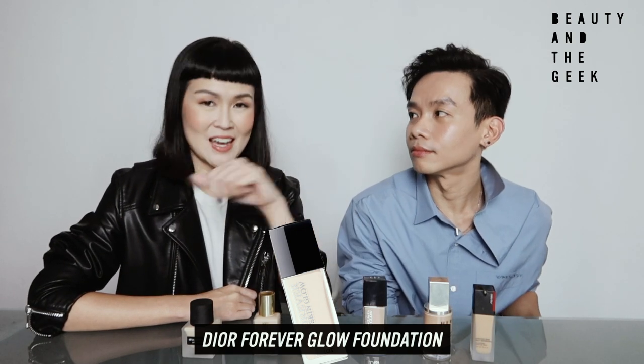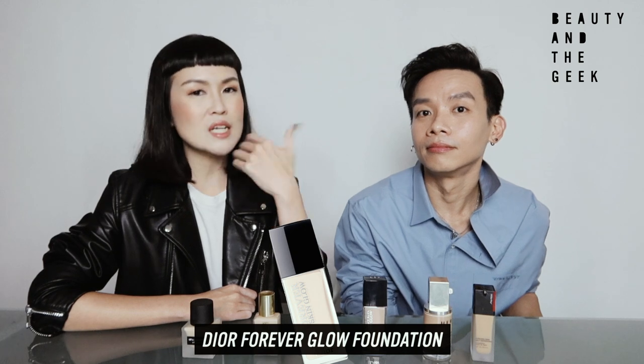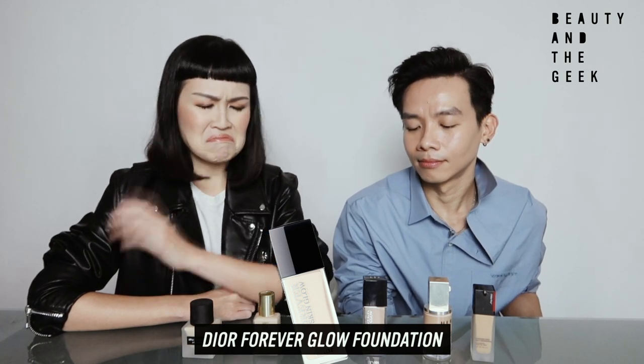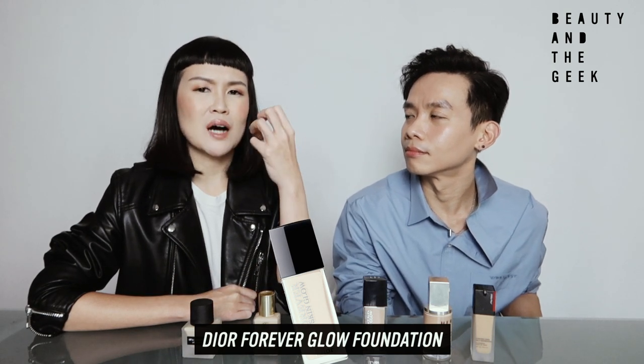I'll dive straight into this. Radiance — yes. When you first apply, it looks really nice, like you have glass skin and you look in the mirror and think, oh my god, you had a good night, you slept well. But halfway through the day, you can find that the setting powder begins to sort of float on top of your skin — it doesn't sit really well.